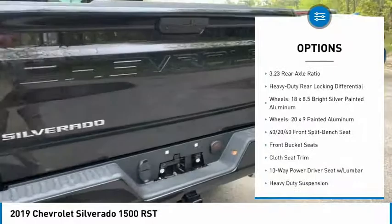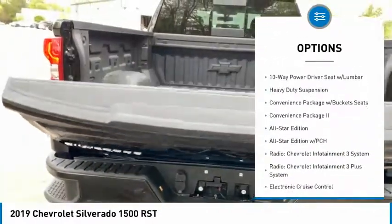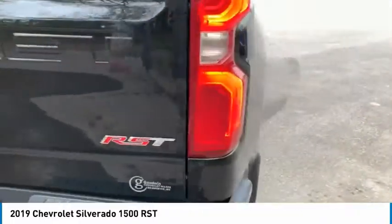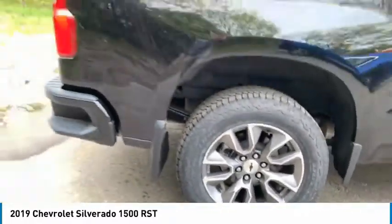Traction control, steering wheel audio controls, remote engine start, dual airbags, leather-wrapped steering wheel, air conditioning, power steering, four-wheel disc brakes, floor mats, center armrest. Come see the car for yourself.